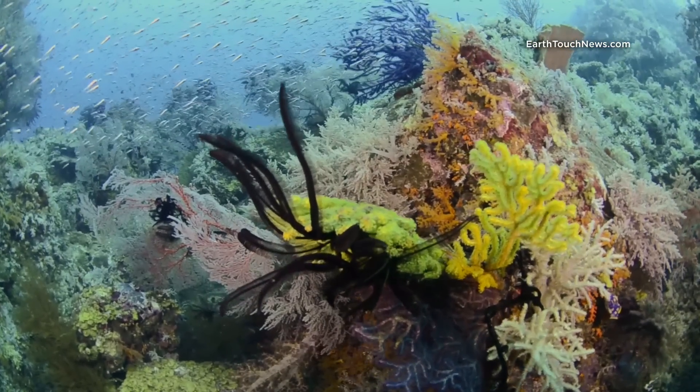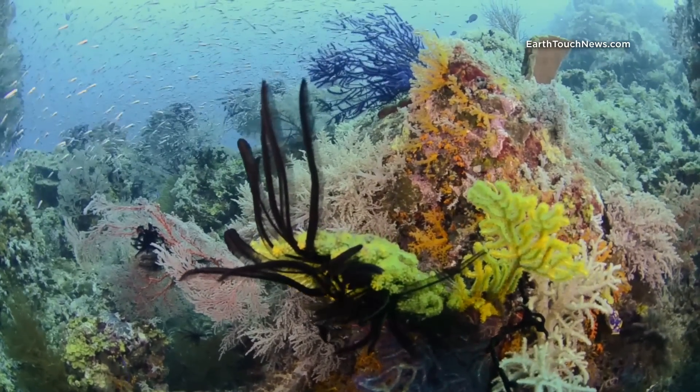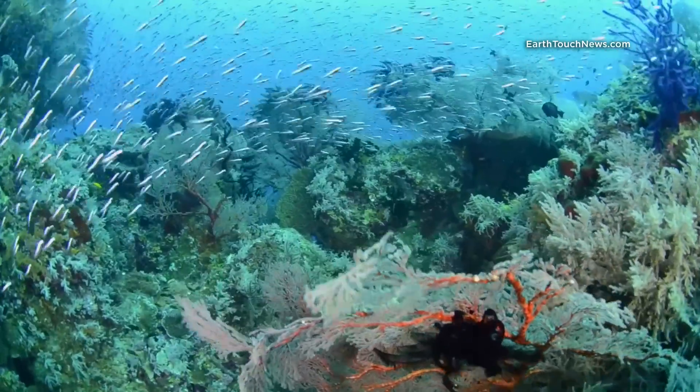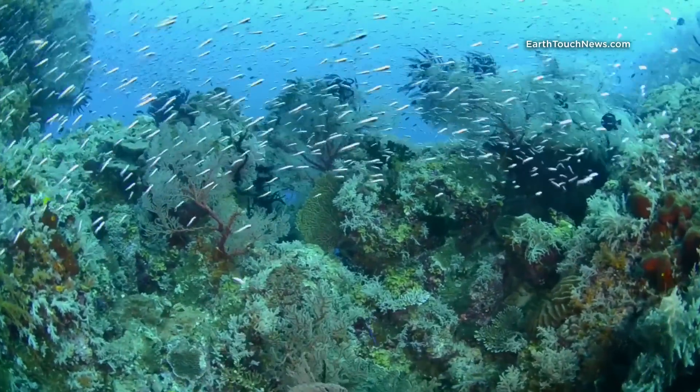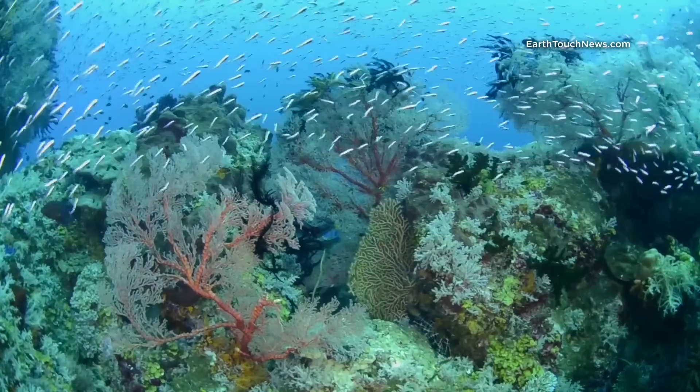Here you can see what we call convict blennies. These are small little fish that school together in big schools when they're juvenile, hovering close to the coral. As they get older, they separate and they become solitary.